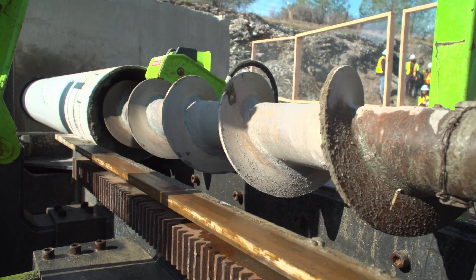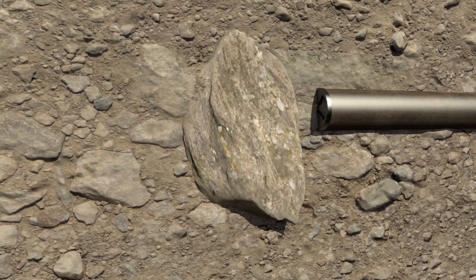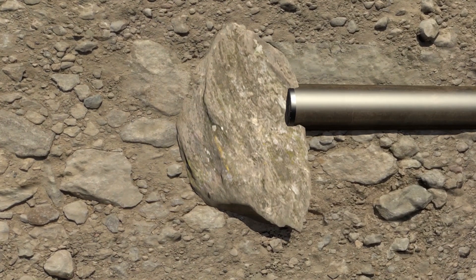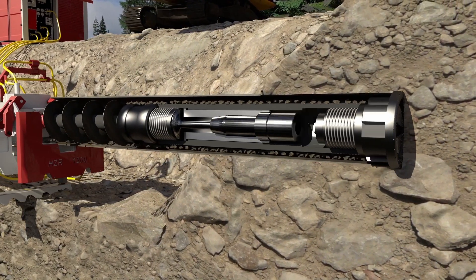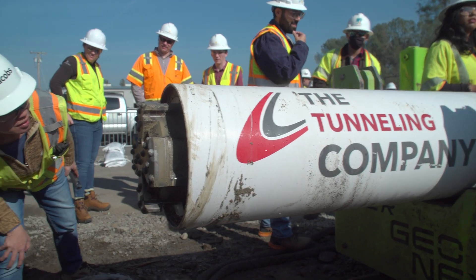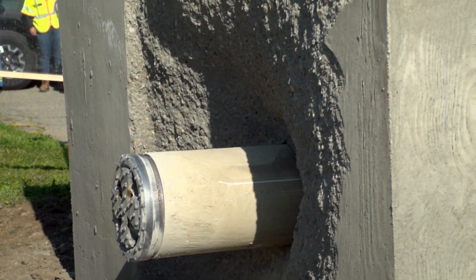Unlike other non-steerable methods, DTH has high accuracy in ground conditions that would prevent typical unguided systems. Down the hole drilling uses tooling downhole inside the casing pipe at the leading end to pulverize rocks, boulders, and anything in its path.